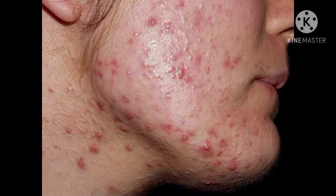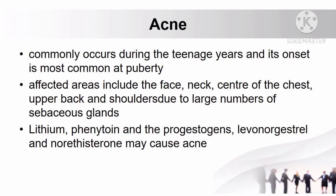Another skin problem is acne, which occurs commonly during the teenage years and its onset is most common at puberty. The affected areas include the face, neck, center of the chest, upper back, and shoulders, due to the presence of large numbers of sebaceous glands.